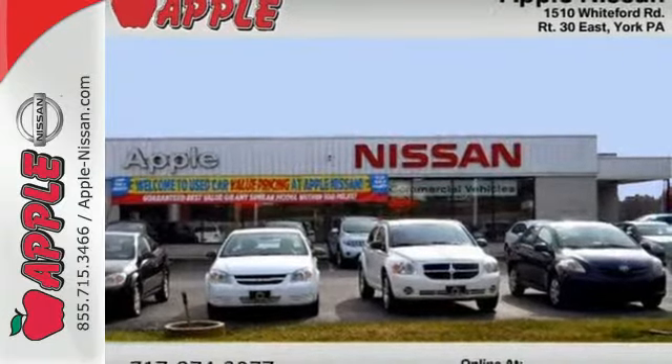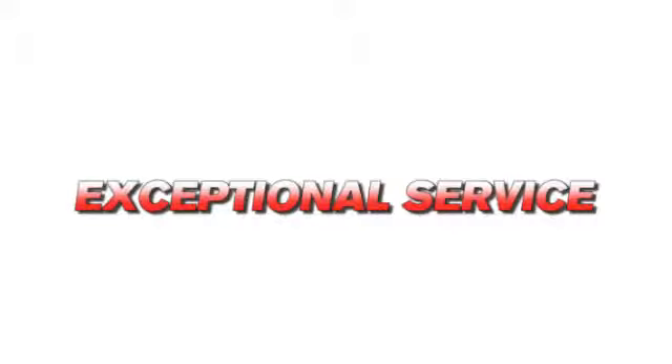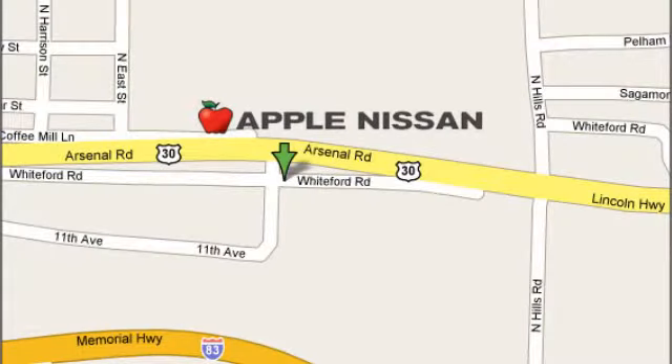Take a test drive today. Apple Nissan offers a great selection, exceptional service, and the value you expect. We are conveniently located at 1510 Whiteford Road in York, Pennsylvania.